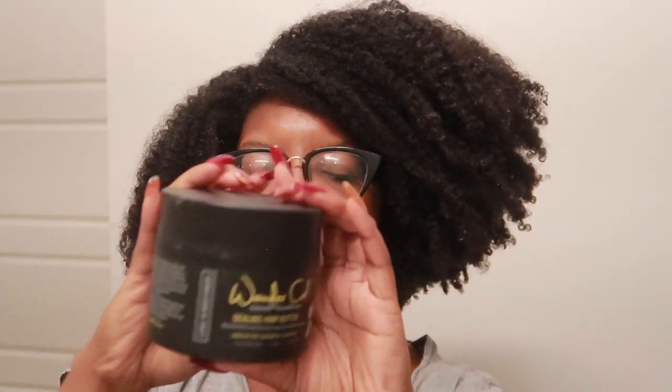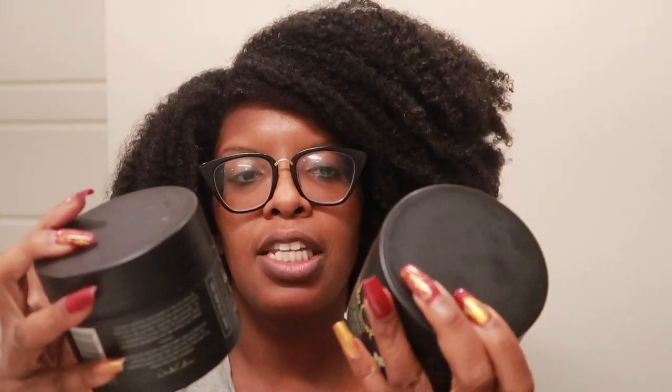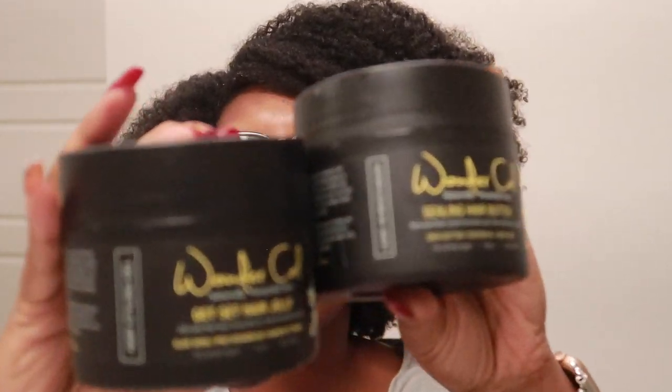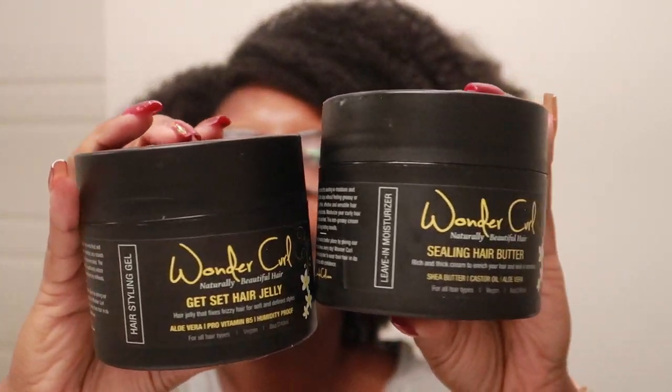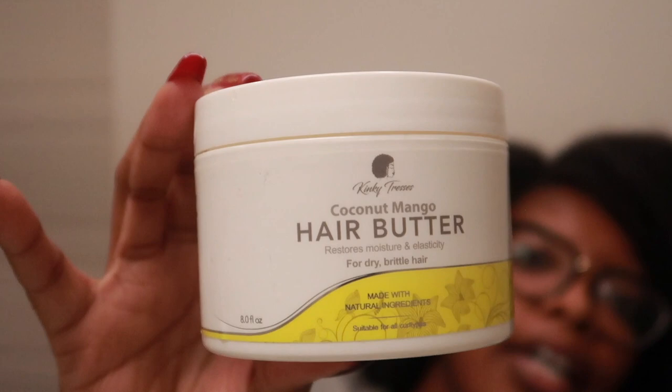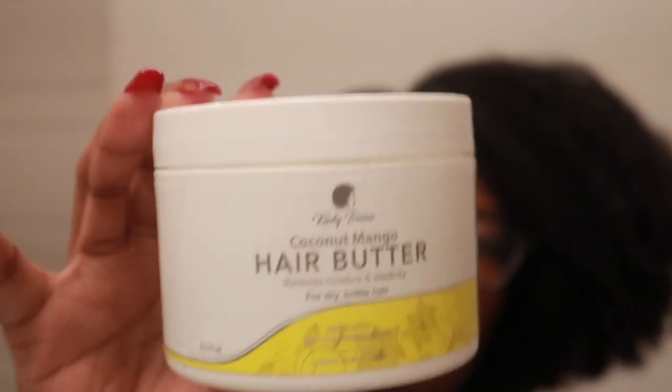Wonder Curl — Scarlett is the owner. Wonder Curl sent me some products. We have her sealing hair butter — I love the new packaging, Scarlett — and we have the Get Set hair jelly. I use these products together for a twist out. I really want to do a curly braid out using these products next, maybe when it finally cools down here in Phoenix.